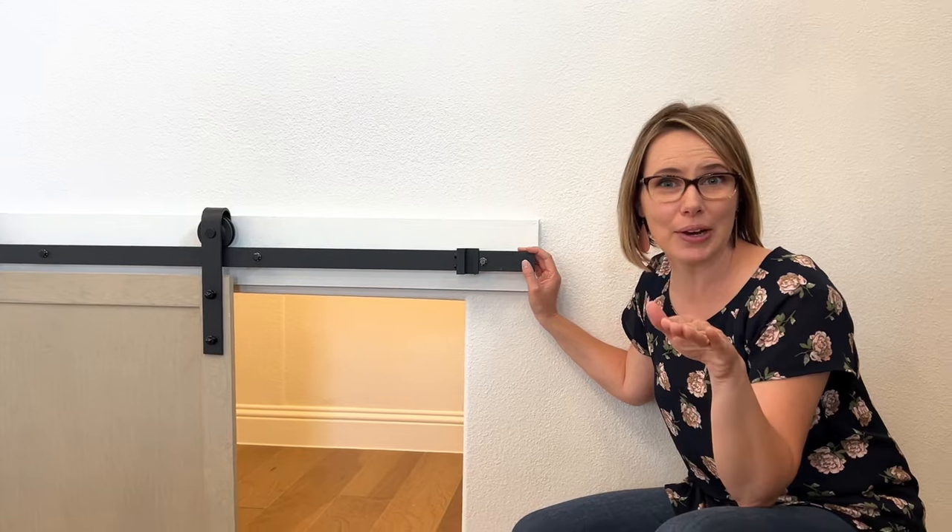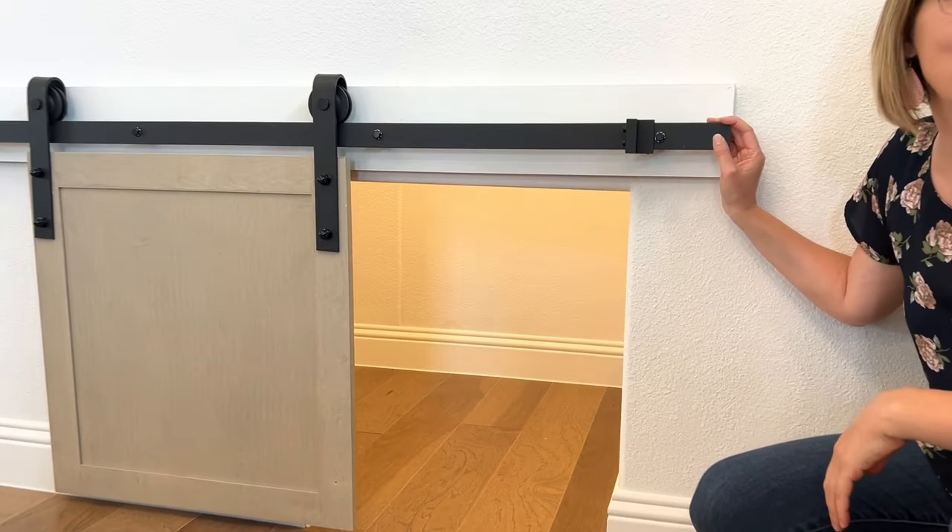Do you have a pet and don't know where to put all of his stuff? There's a beautiful little pet room.